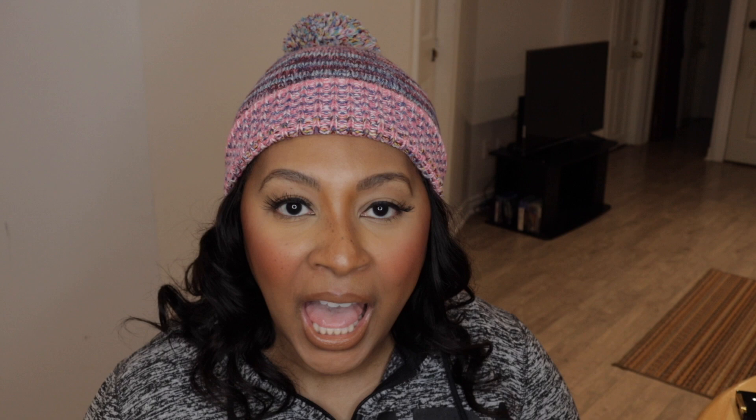I have two bronzers to show you. Over the years, as a woman of color, it's been a struggle finding suitable bronzers for my skin tone. One is BECCA's Sunlit Bronzer — beautiful bronzer, BECCA really did that thing when they came out with this line. And Fenty — Riri's Fenty bronzer, the powder version.